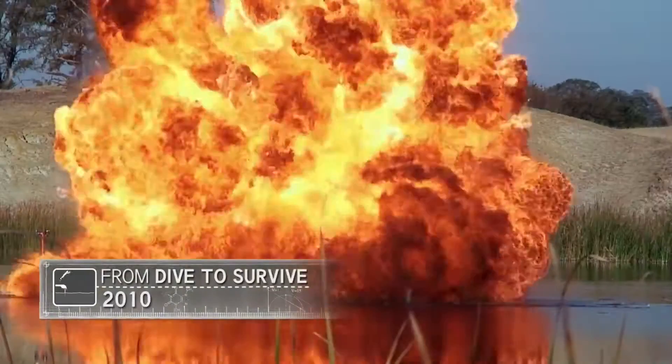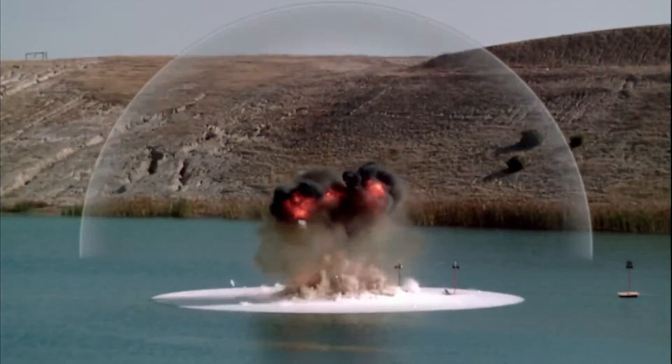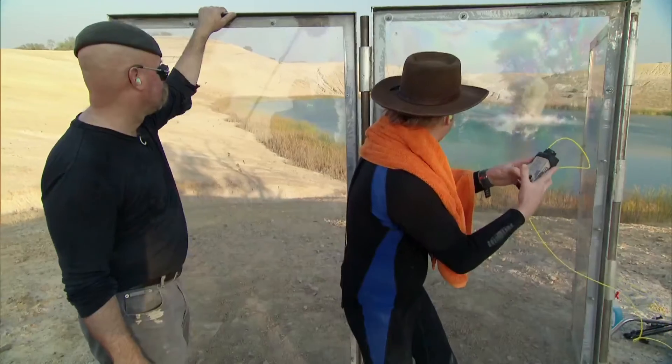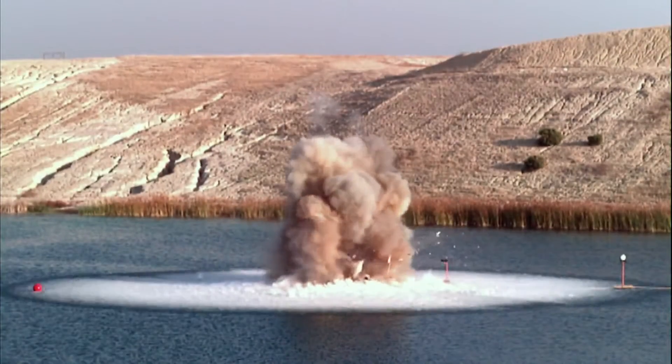This myth is all about shock waves. And we found in an earlier experiment that explosions above water give you a great visual image of the shock wave. Not only is the shock wave itself more visible in the air, but it also leaves a really clear pattern in the water.